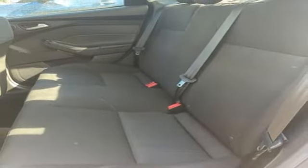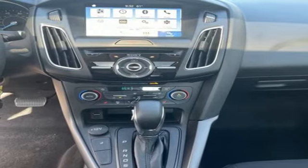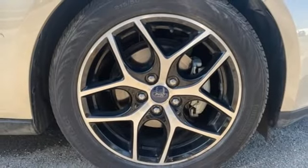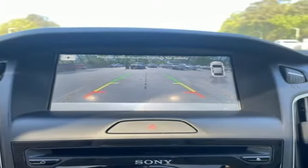Manual tilting steering column, inline four cylinder engine, express open and close sliding and tilting sunroof, gas pressurized shocks, and auto shift manual transmission.